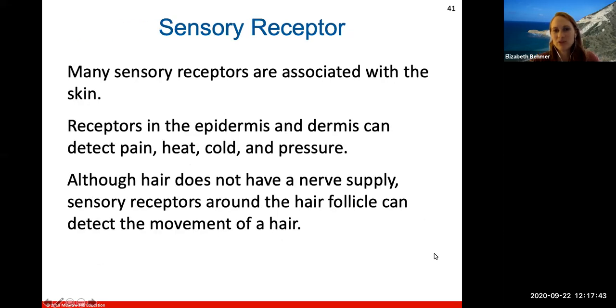Sensory receptors associated with the skin are nerve endings connected to the nervous system that can detect pain, heat, cold, and pressure. Although hair does not have a nerve supply itself, there are sensory receptors around the hair follicle that can detect the movement of hair.